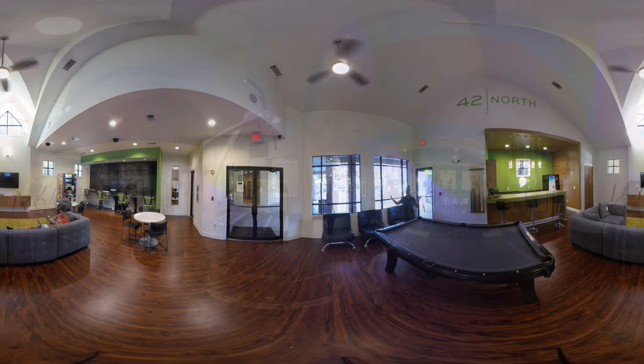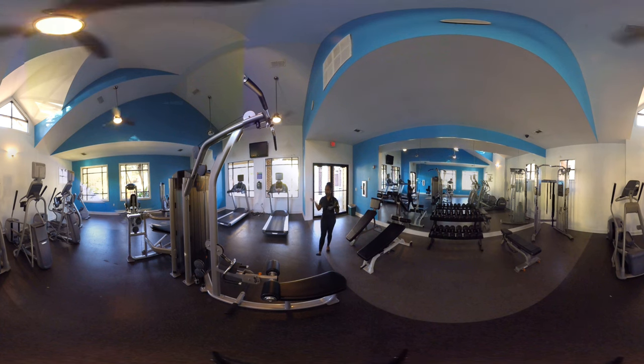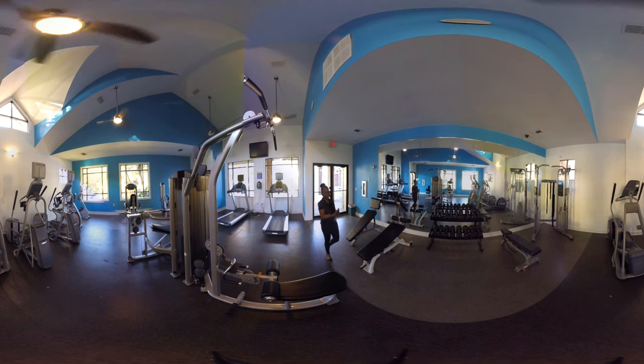Our gym is newly upgraded. As you can see, this room will allow you to have a total body workout with the combination of our cardio machines, our weight machines, and free weights as well.